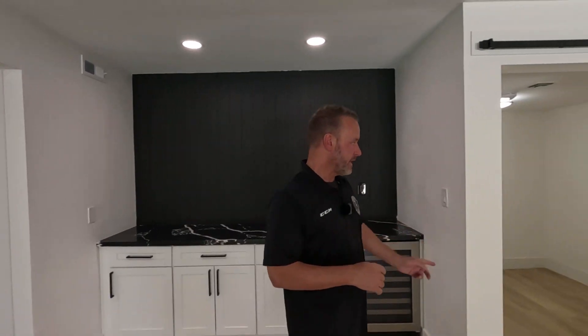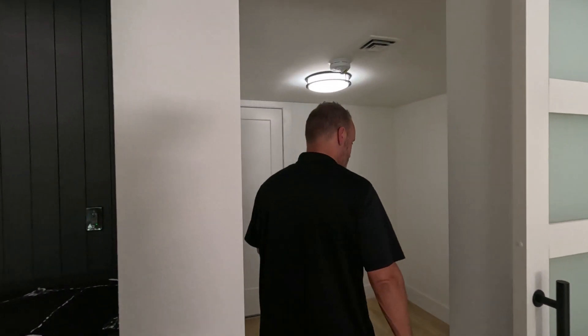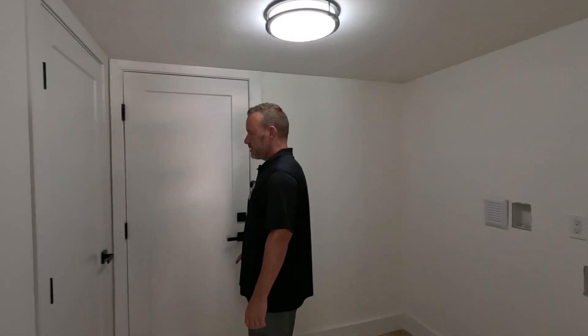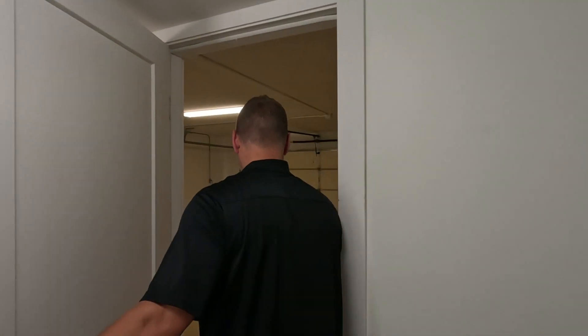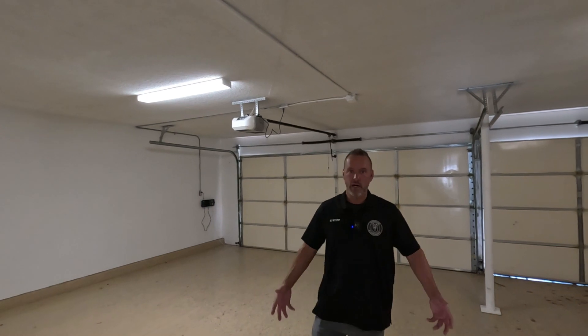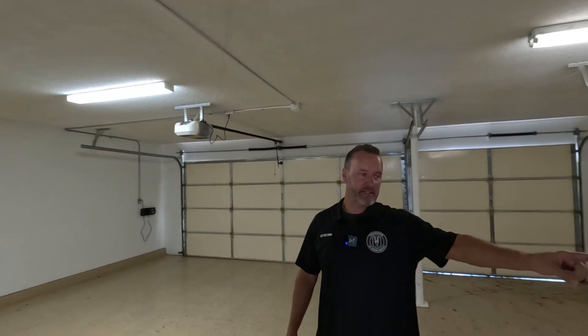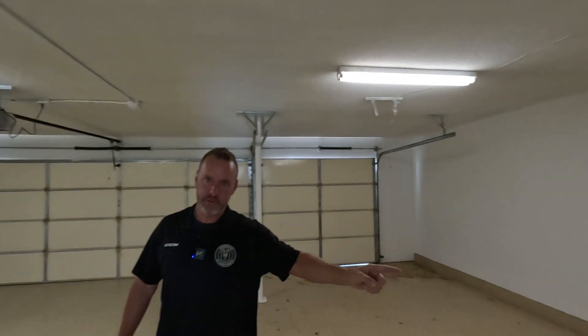Barn doors lead to your laundry room, with another closet here for laundry storage. And then we're going out to the three-car garage. Pebble Tech flooring out here in the garage, with a big storage cabinet and another access door out to the backyard through this way.